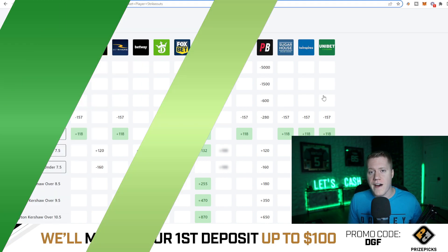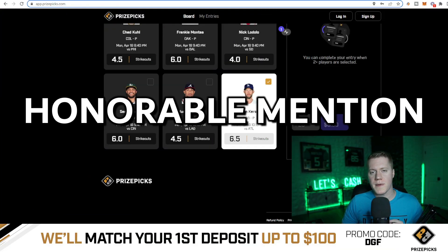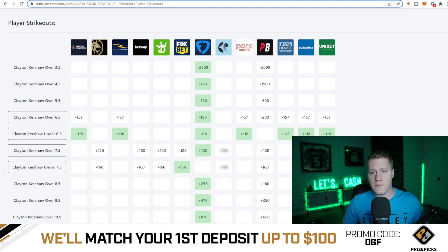We're going to be taking a look at my top five value plays. Coming in as my honorable mention for this Prize Picks sport is going to be Clayton Kershaw over six and a half strikeouts. This has average juice of minus 157 on major sports books. Vegas is giving this a 61.1% chance to hit the over, and he also has a 100% hit rate on this projection this season.